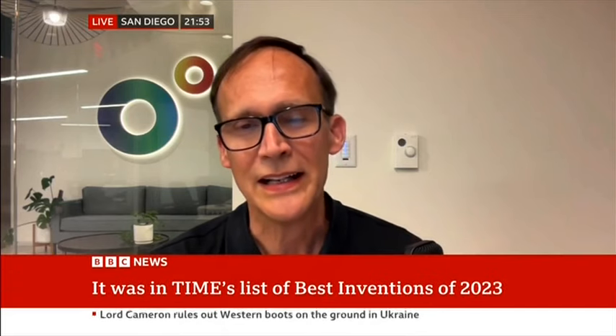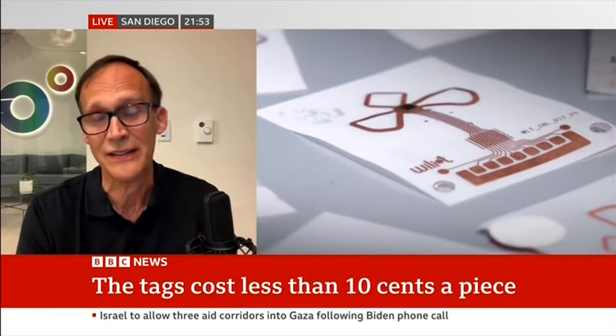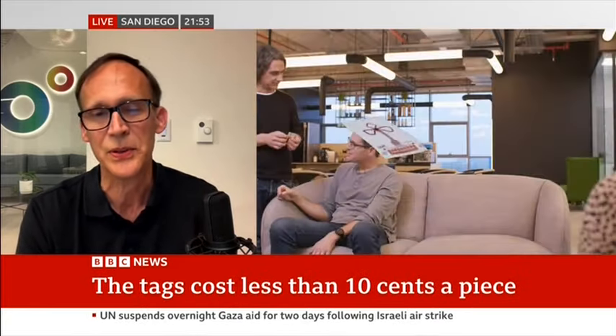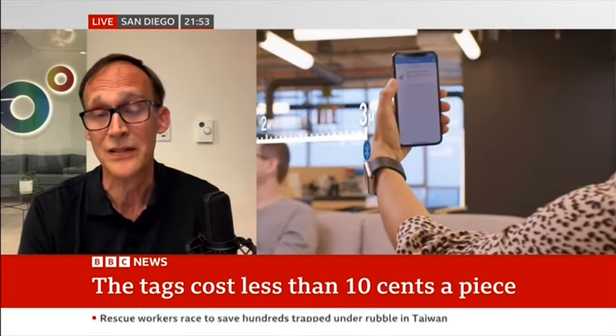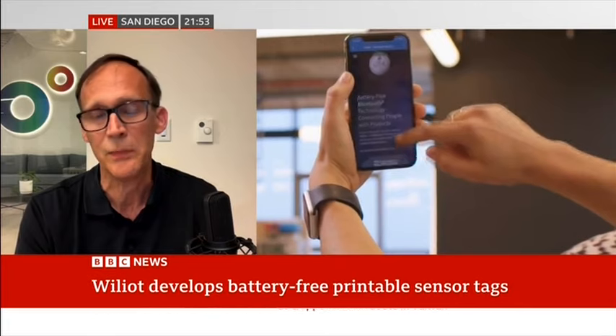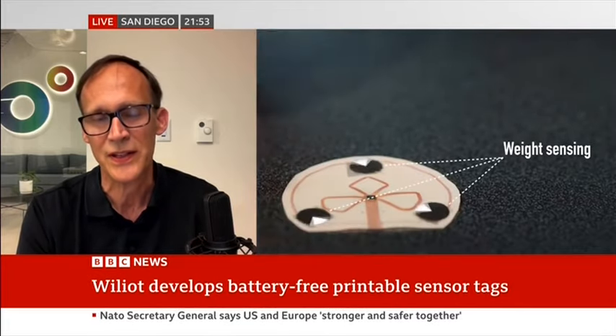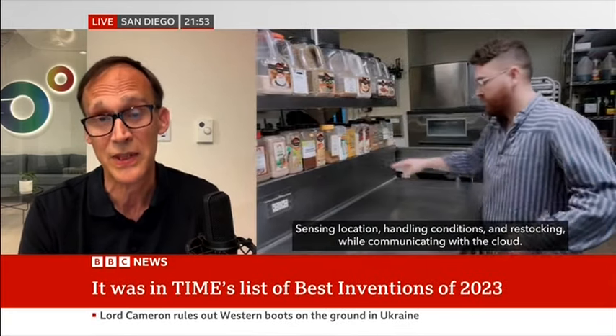99% of the things in the world are offline — they're in the dark. And it's really putting pressure on supply chains, on retail, on labor. Our customers are looking to us to help them adapt to the needs of omni-channel — people who are buying online and picking up in store. There are huge amounts of food waste, and our tags can measure temperature and location and dramatically cut that. It's really all about bringing supply chains into the 21st century with these tiny postage stamp-sized computers that power themselves without batteries.